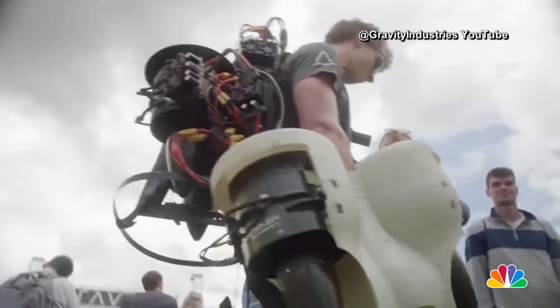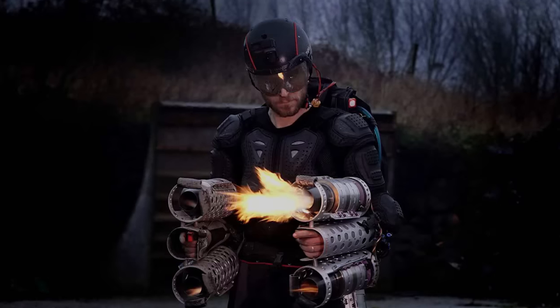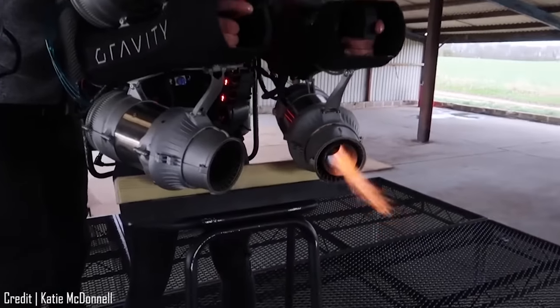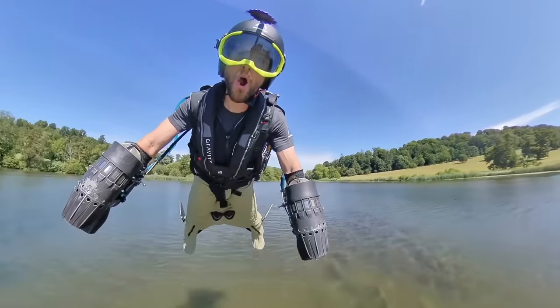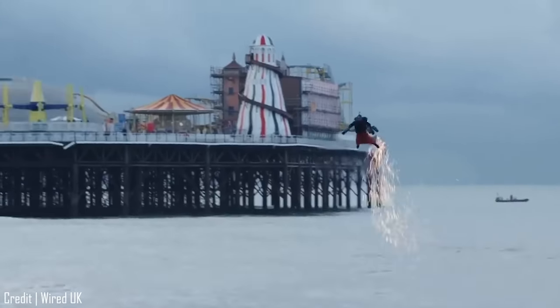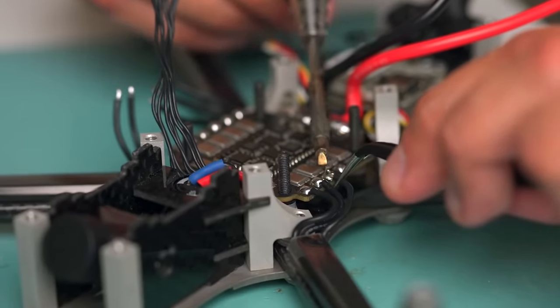Part of the motivation for the electric jetsuits is to remove the high temperature emissions which could stop the suit being used in some scenarios. These emissions are increasingly problematic as you can't filter the exhaust gases like you can in a car, because it would massively reduce the thrust from the jets and therefore limit the speed you can fly at. However, the main motivation for developing the electric suit might surprise you.